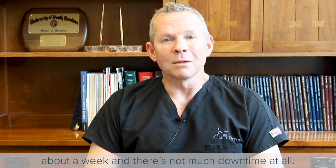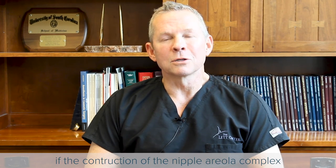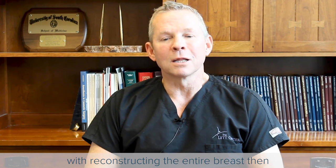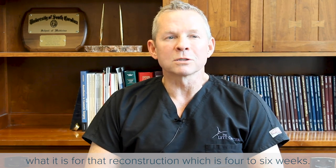If the construction of the nipple-areola complex is done at the same time as more extensive breast reconstruction — reconstructing the entire breast — then recovery time will be more dependent on what it is for that reconstruction, which is four to six weeks.